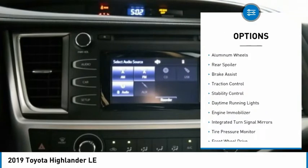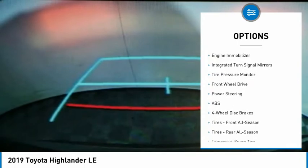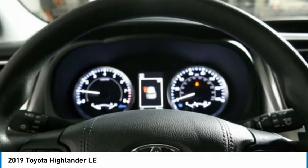Heated mirrors, aluminum wheels, rear spoiler, brake assist, traction control, stability control, daytime running lights, engine immobilizer, integrated turn signal mirrors, tire pressure monitor.